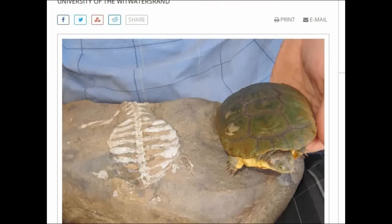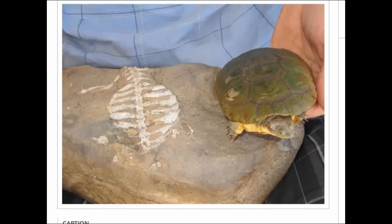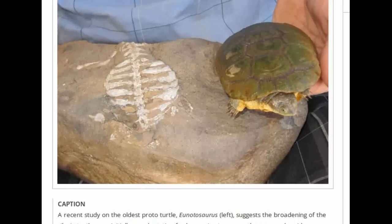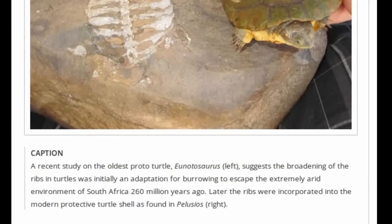The integral role of ribs in both locomotion and breathing is likely why we don't see much variation in the shape of ribs, says Dr. Leisen. Ribs are generally pretty boring bones — the ribs of whales, snakes, dinosaurs, humans, and pretty much all other animals look the same. Turtles are the one exception, where they are highly modified to form the majority of the shell.